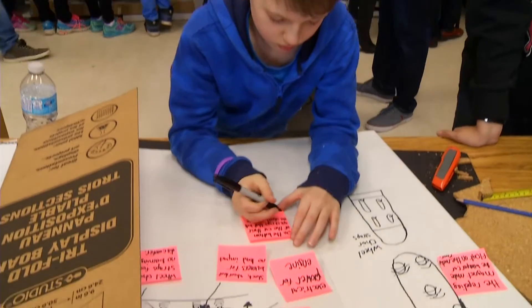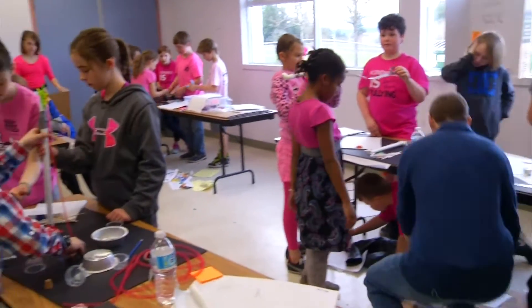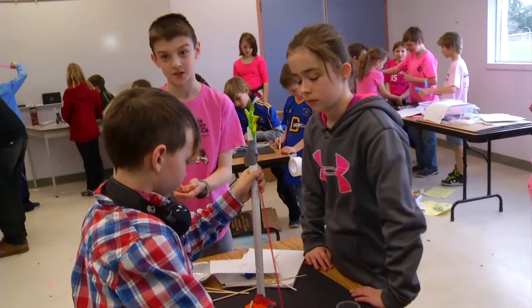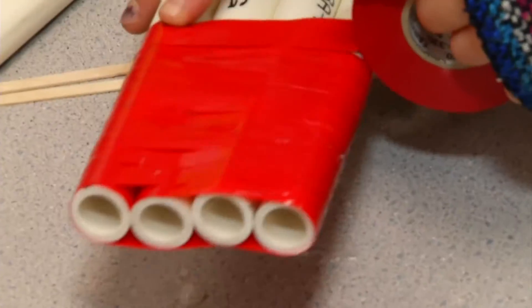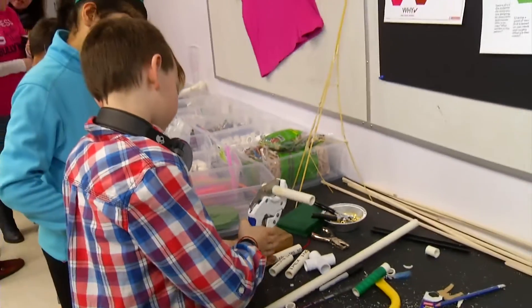Where did the idea for maker day come, and what is it about this hands-on teaching style that really engages the kids? Well, it started with thinking about turning our existing computer lab into a maker space. Then I found out the industry training association was providing grants to host these maker days, so I got some funding to buy supplies and lead them through the process. The hands-on approach is keeping 60-ish students fully engaged for the whole day with just a minimal break.